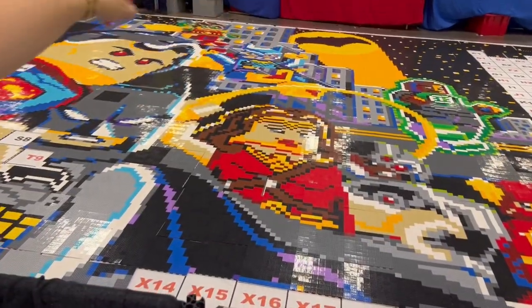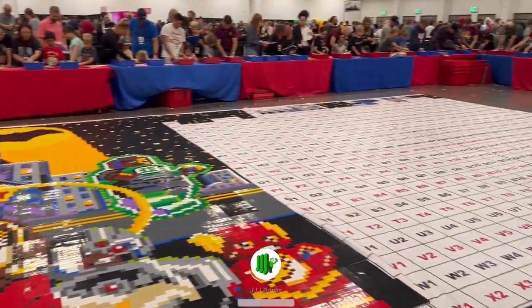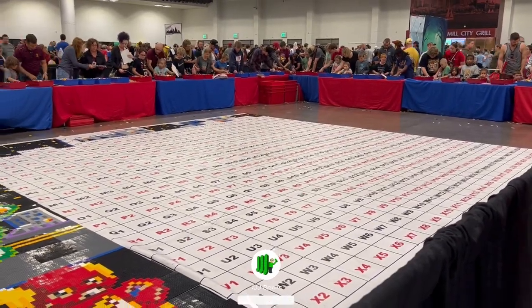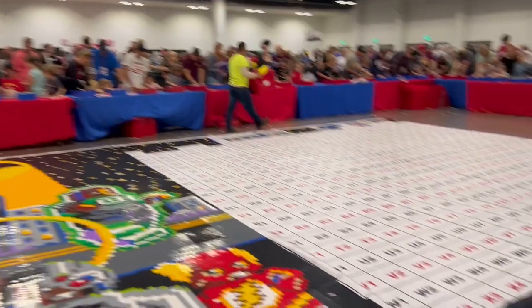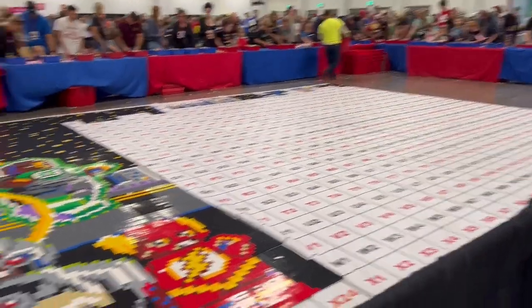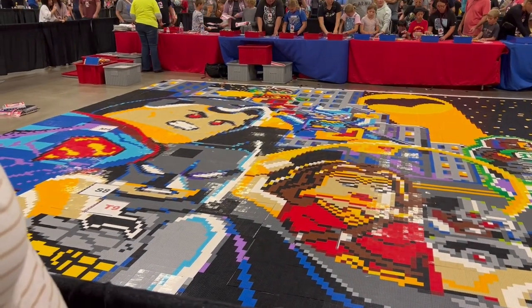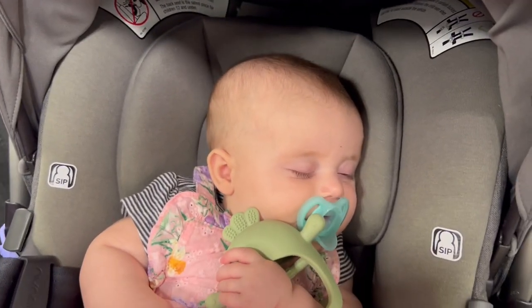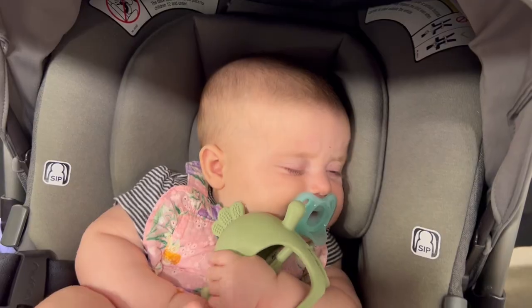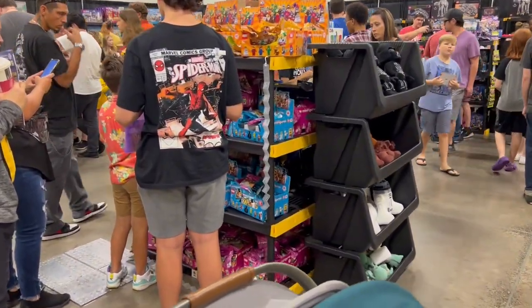Everybody's building the pieces and then they put them on — wow, that's amazing. Some people are building their own sections right there and then they're gonna place them down. That is awesome, like a huge mural.